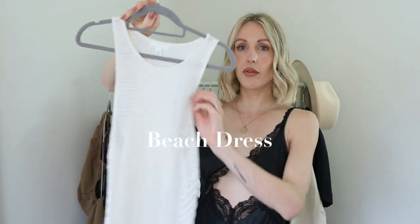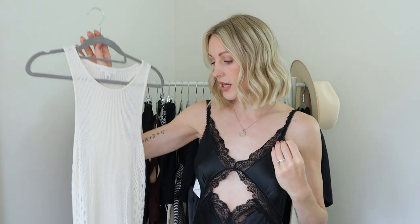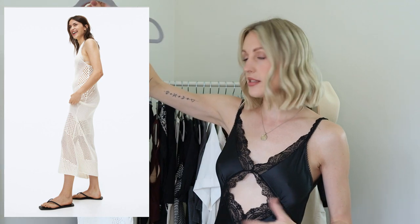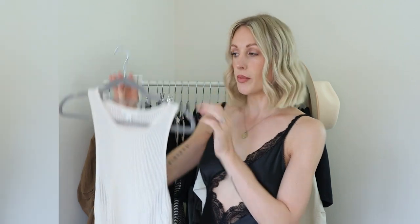The fourth dress is a beach cover-up dress — a beautiful crochet-style dress. There are so many of these at the moment; this is the H&M one from my H&M haul, which I'll leave linked. As well as wearing this for the beach you could dress it up for the evening and wear it in the day too, so it is a pretty all-rounder, but specifically a beach cover-up.